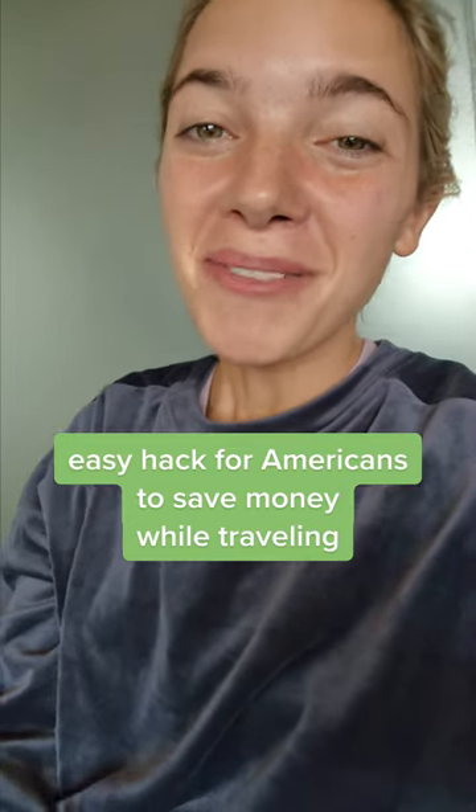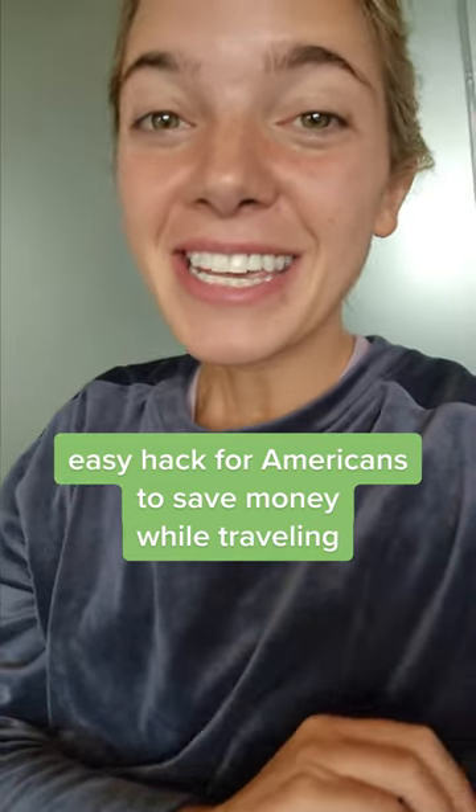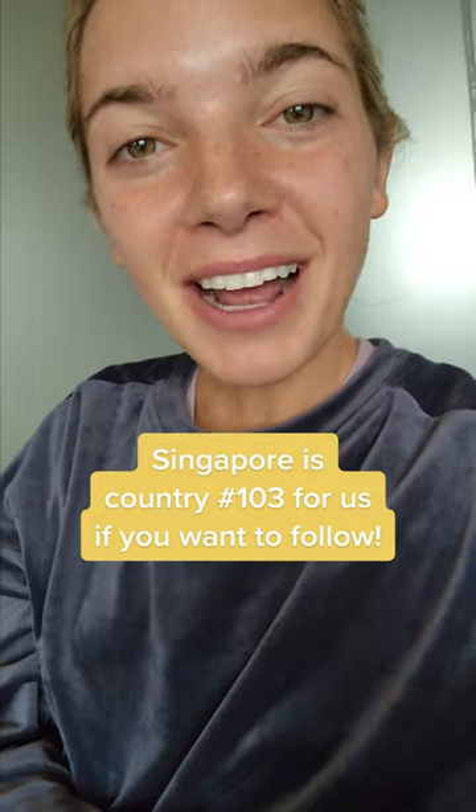If you like to travel internationally and you're from the US, save this video because this is one of the easiest ways to save money while traveling. I'm honestly a little bit nervous to share this because I don't want this to go away. But my husband and I are on a trip around the world, and this has saved us so much money — and that is to get a Charles Schwab debit card.